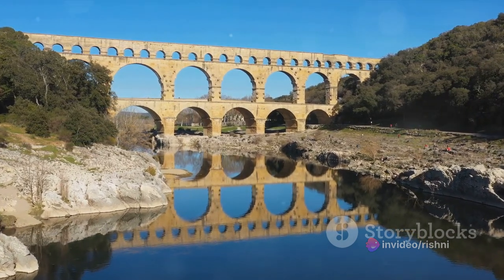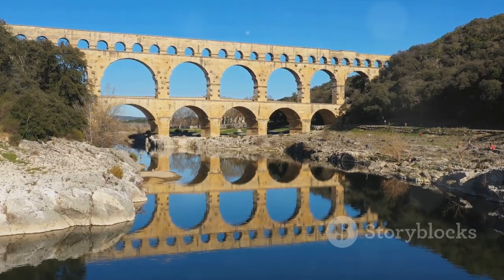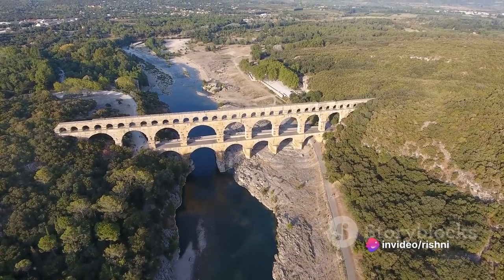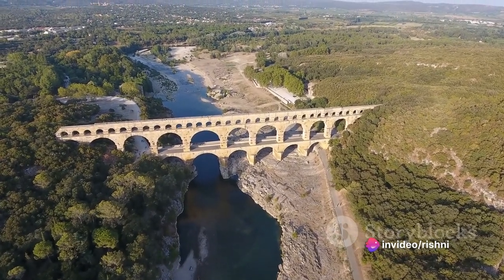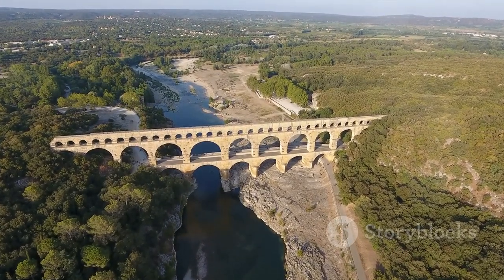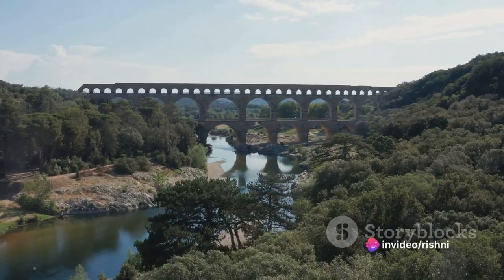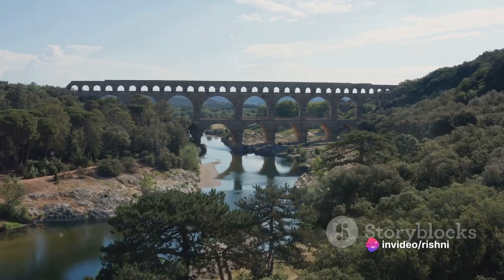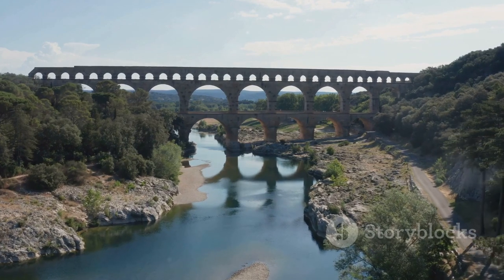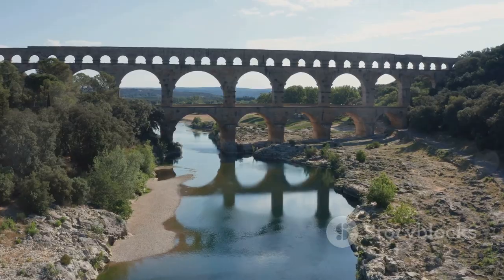This imposing structure, stretching across the Gardon River, was not just a functional feat, but also a statement of the power and precision of the Roman Empire. The Pont du Gard, with its three-tiered arches gracefully reaching a height of nearly 50 meters, is an architectural masterpiece. Each stone — some weighing up to six tons — was meticulously cut and fit together without the use of mortar. This dry stone construction technique, a signature of Roman engineering, has allowed the Pont du Gard to stand the test of time, surviving nearly 2,000 years of history.